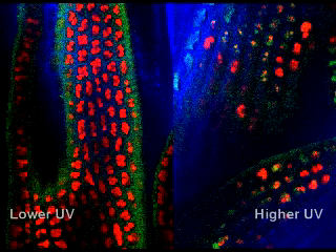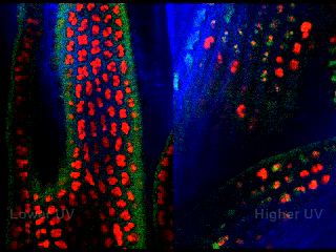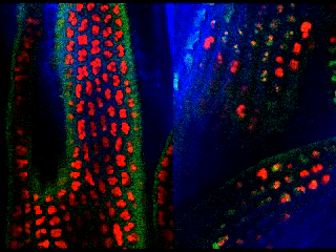Closer inspection by confocal microscopy shows that the plants growing under lower UV radiation have lots of regular healthy chloroplasts, which show up as bright red blobs in these images. Chloroplasts are the factories in the cell where photosynthesis takes place, and the ones on the left show a vigorous healthy leaf. The cells on the right, from plants grown with naturally high UV, have lost most of these photosynthesis factories. Without chlorophyll and chloroplasts, the plants can't harvest light energy for photosynthesis and will die.